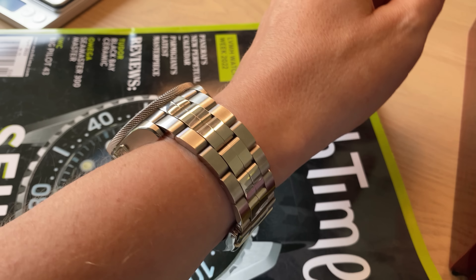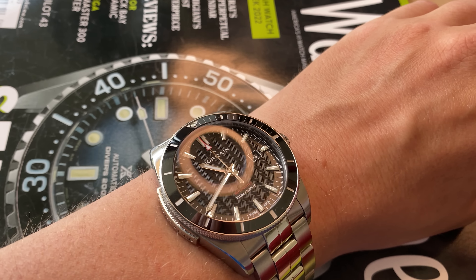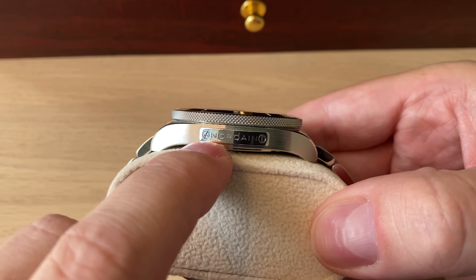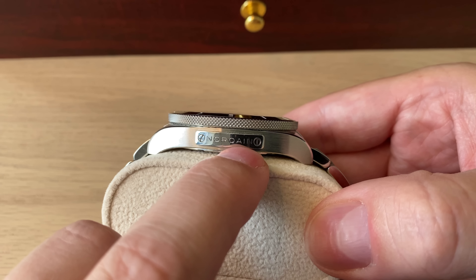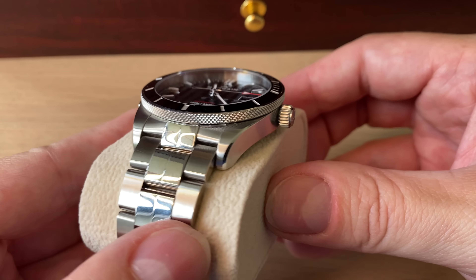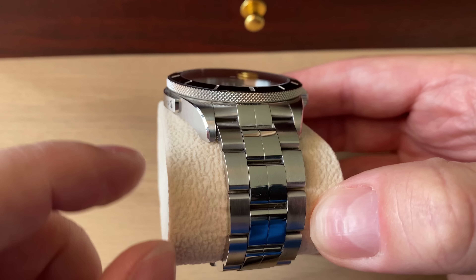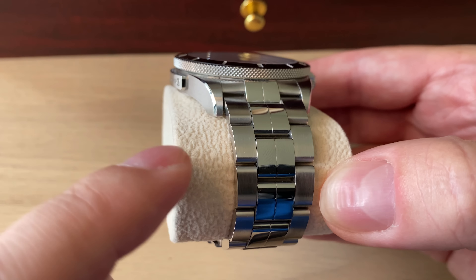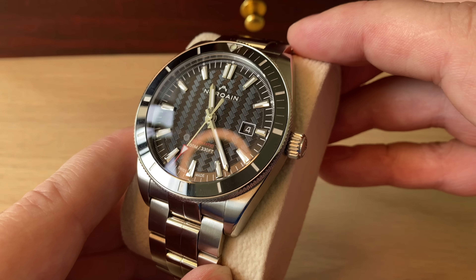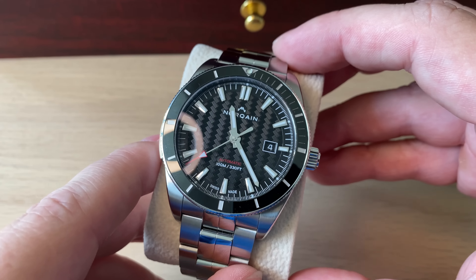The special thing with Norcane is that they're really exploding these years — this brand is going to become really big. There's a plaque on the case which you can actually unscrew and order another from Norcane with your own custom engraving, for example your name. It has a screw-down crown, no crown guards, nice finishing, and a nice stainless steel bracelet. I paid around 1,400 to 1,600 dollars for this from Japan and also got the rubber strap. It's almost 43mm but wears like a 42 — an amazing brand.